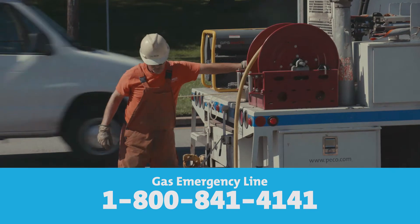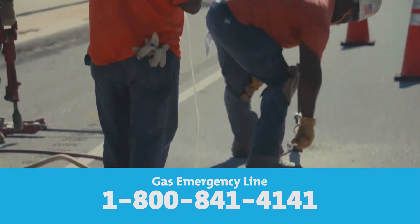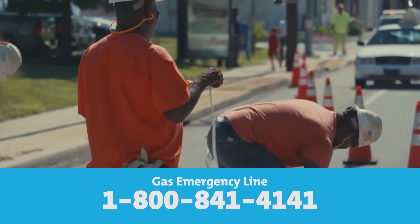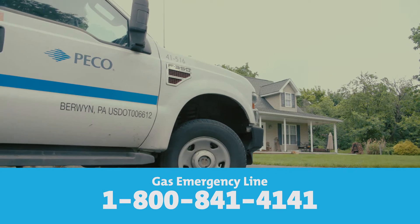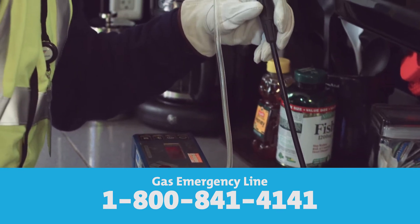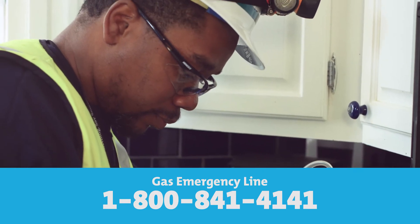As always, if you smell natural gas, leave the area, get to a safe place, and call PICO at 1-800-841-4141. Your call for emergency gas service will be answered 24 hours a day, seven days a week. A service person will come to your home or business free of charge to check for an emergency.